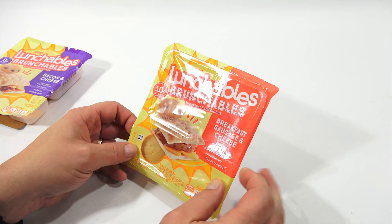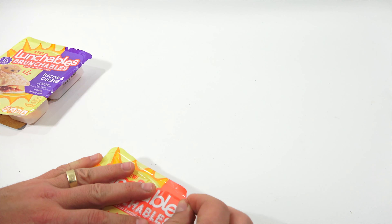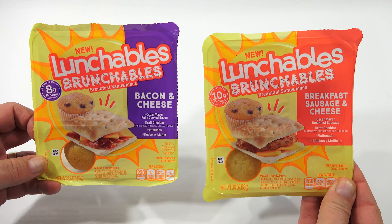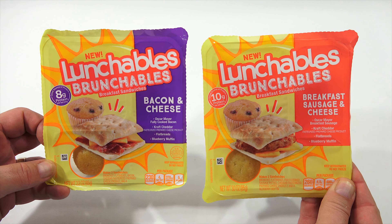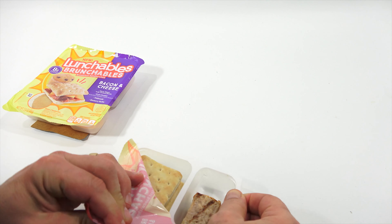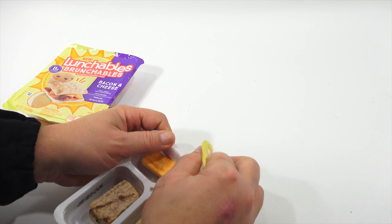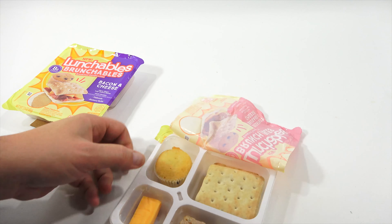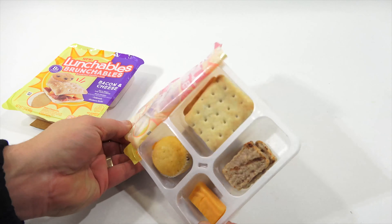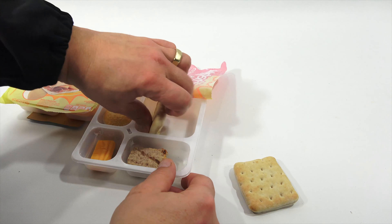So, breakfast sausage and cheese — looks like a nice little sausage patty with cheese. Pull tab, pull back. That must be the sausage. It smells like a breakfast sausage. It almost looks round here, but it's a rectangle. And then here's my flatbread — a little thicker than I was expecting.